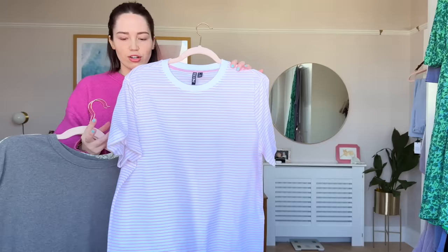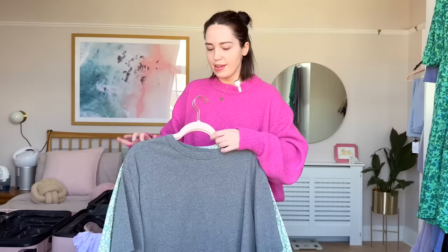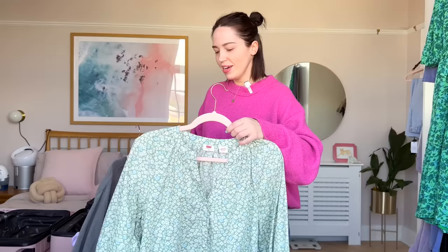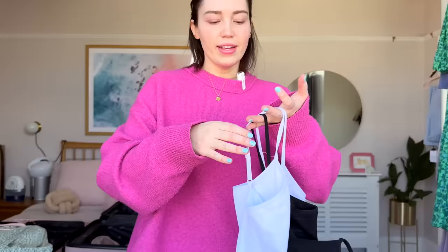The first top is this cuff sleeve top I got from ASOS — I'll link everything down below that I can find. It's white and pink and stripy, very cute. Next up is this crop top from Primark which I absolutely love. Not in my colour palette but I like it. And then the last top is one that Cam got me for Christmas from Levi's — a sage green one with blue and cream flowers on it, very cute especially tucked into jeans. So those are the three t-shirt tops I'm taking.